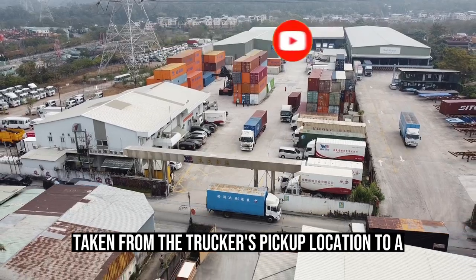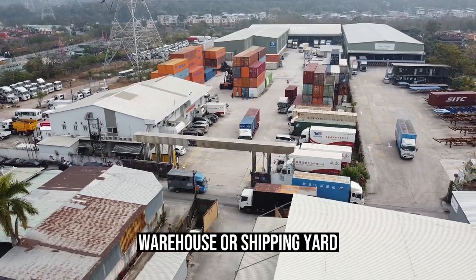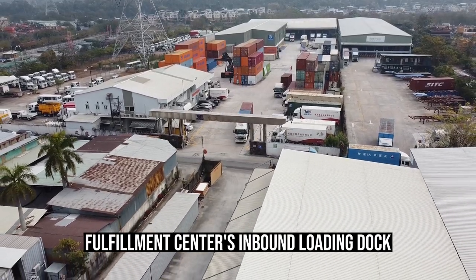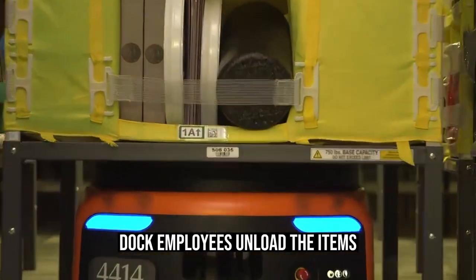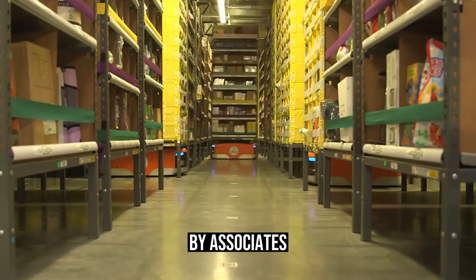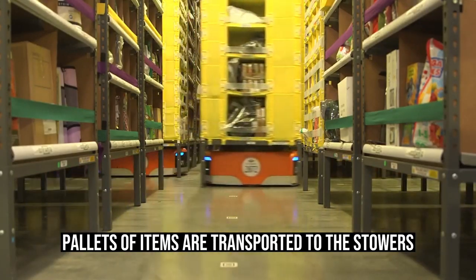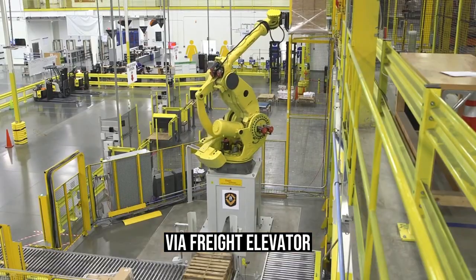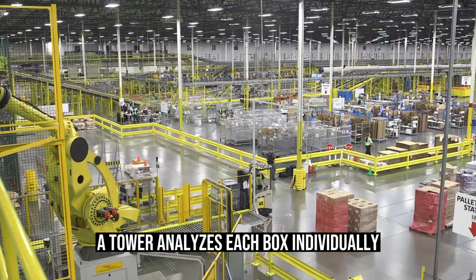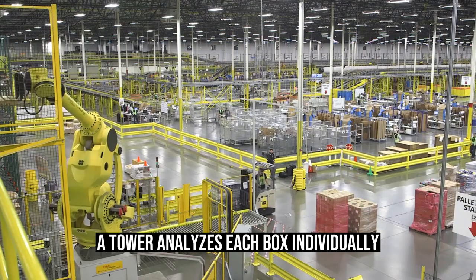The container is taken from the trucker's pickup location to a warehouse or shipping yard. When the trucks arrive at an Amazon fulfillment center's inbound loading dock, dock employees unload the items. The products are subsequently placed on pallets by associates. Pallets of items are transported to the stowers via freight elevator by workers known as water spiders. At the stowing station, a stower analyzes each box individually, including your coat.